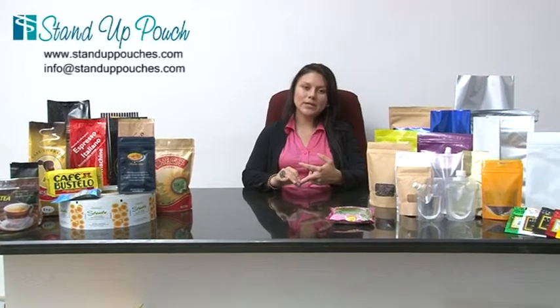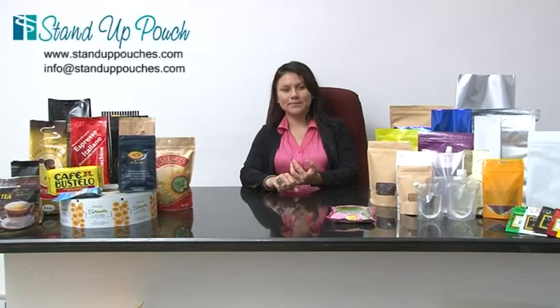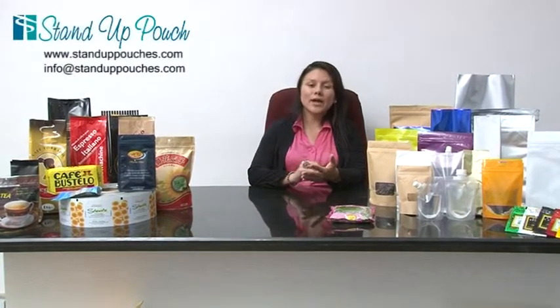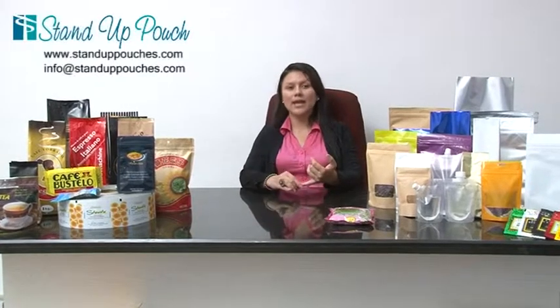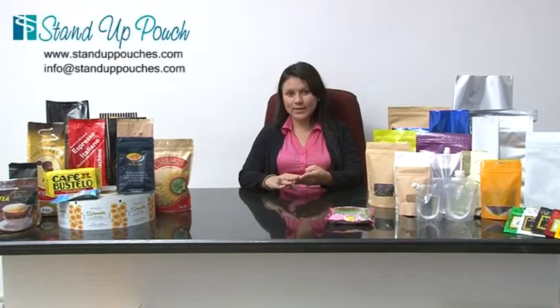The material criteria: are you looking for a plastic bag or are you looking for a paper bag? What kind of barrier do you need? Are you looking for a metalized pouch or a non-metalized pouch? Do you need a foil layer or not? Are you looking for a pouch that can protect from light, heat, oxygen, and humidity?